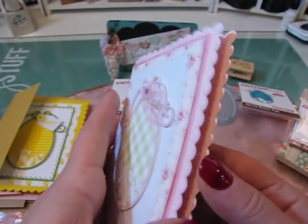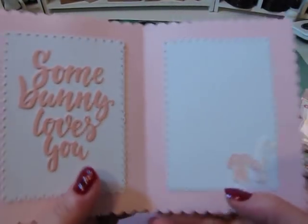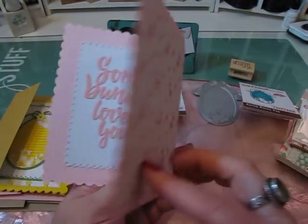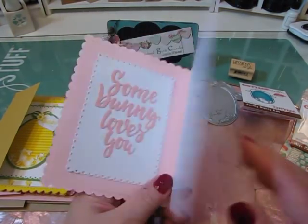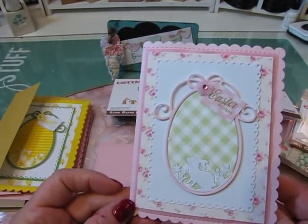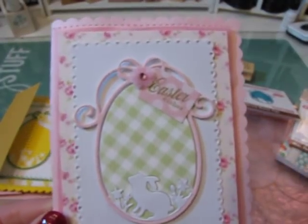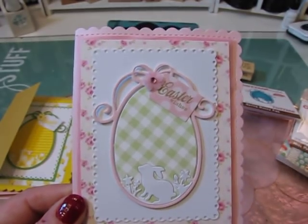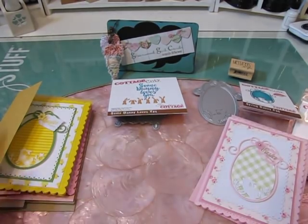On the inside of the card is where I used the 'Somebody Loves You' die — it says somebody loves you and I added two of the little bunny rabbits inside. I like to always put patterned paper on the back of my cards because we all have a lot of patterned paper. It does make the card weigh a little more and you may need a 71-cent stamp, but I think it's worth it because it makes a very pretty presentation.